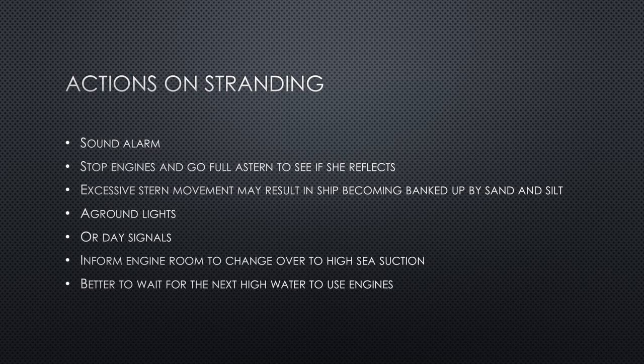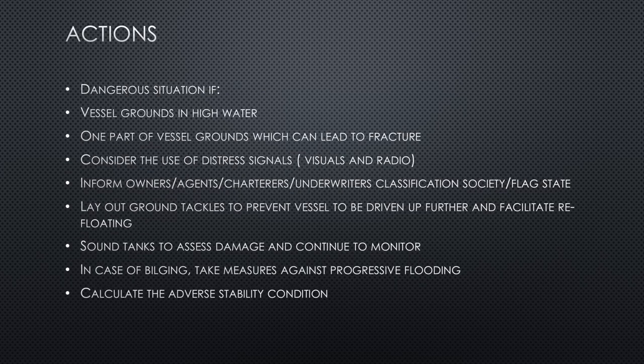Once grounded, it is sometimes better to wait for the next high water, because if you are grounded at low water, the incoming flooding tide may help you refloat automatically or make it easier with the engines. However, it becomes a dangerous situation if the vessel grounds at high water, because then you don't have the option of the water level rising further to refloat. In that case, other means must be used.